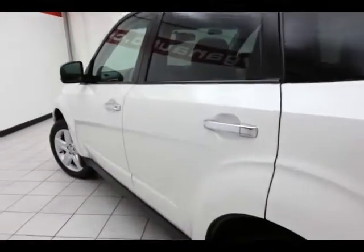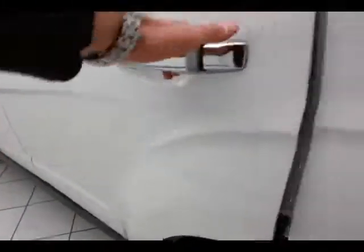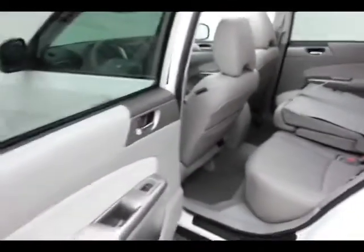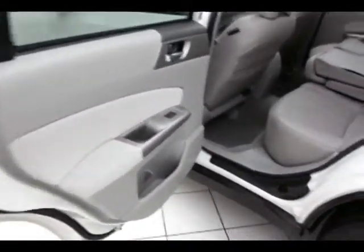Very clean — no dents or dings. Doors open up nice and wide, making it very easy to get in and out.